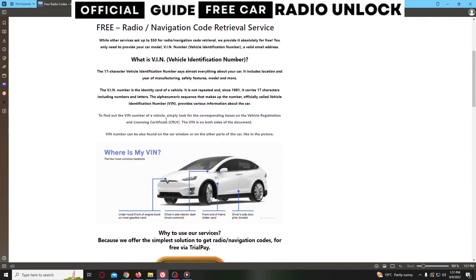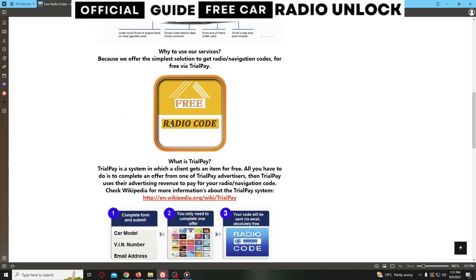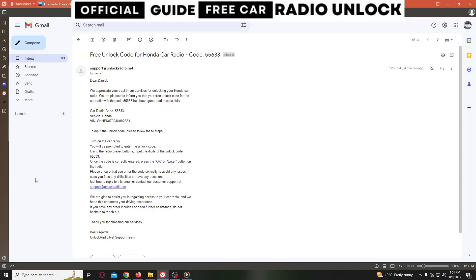To find the VIN number of your car, simply look for the corresponding boxes on the vehicle registration and licensing certificate. The VIN is on both sides of the document. The VIN number can also be found on the car window or other parts of the car. Once you find it, you only need to complete a simple form with the car model, VIN number, and a valid email address. You will receive the radio code via email.